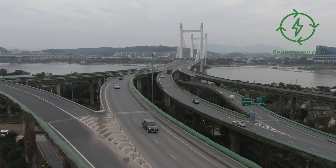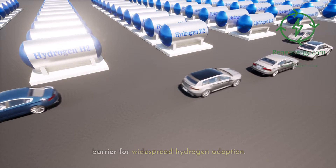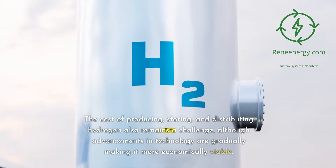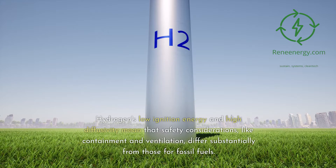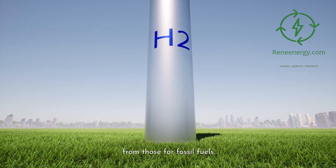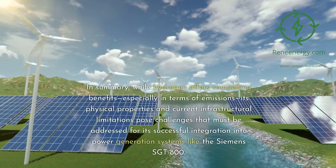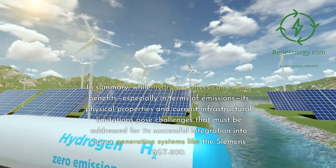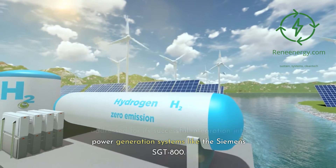On infrastructure and cost: existing infrastructure is predominantly designed for traditional fuels, which presents a significant barrier for widespread hydrogen adoption. The cost of producing, storing, and distributing hydrogen also remains a challenge, although advancements in technology are gradually making it more economically viable. On safety: hydrogen's low ignition energy and high diffusivity mean that safety considerations like containment and ventilation differ substantially from those for fossil fuels. Proper safety measures would be a critical aspect of integrating hydrogen into any existing system like the Siemens Sargent 800.